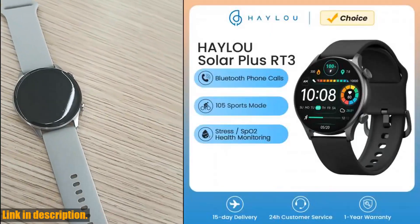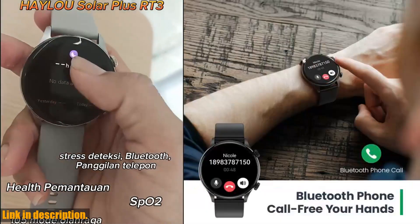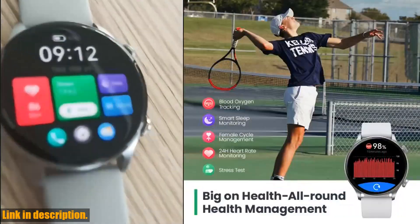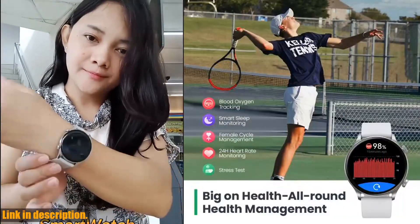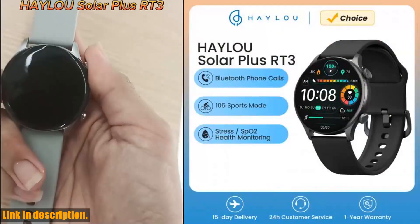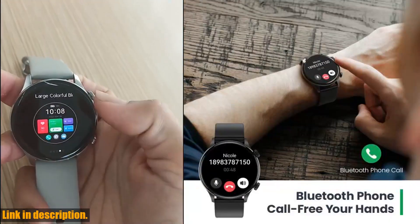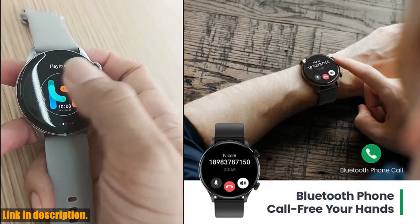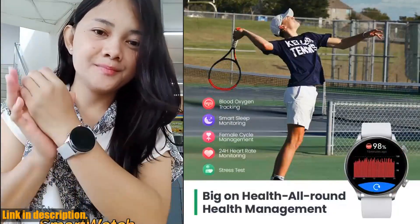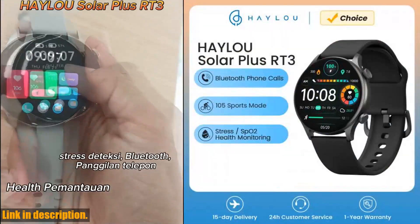Hey there, welcome back to the channel. Today, we're taking a look at the amazing Halo Solar Plus RT3 smartwatch. This stylish and sleek smartwatch is packed with features that will take your health and fitness to the next level. First, let's talk about the stunning 1.43-inch AMOLED display. With 466x466 pixel resolution, you'll experience unprecedented visual clarity whether you're checking your heart rate or simply checking the time. The exquisite metal bezel adds a touch of sophistication, making this watch the perfect accessory for your workouts and everyday wear.